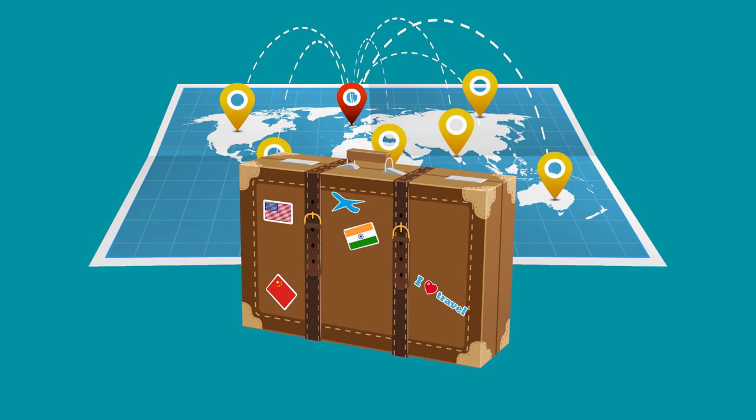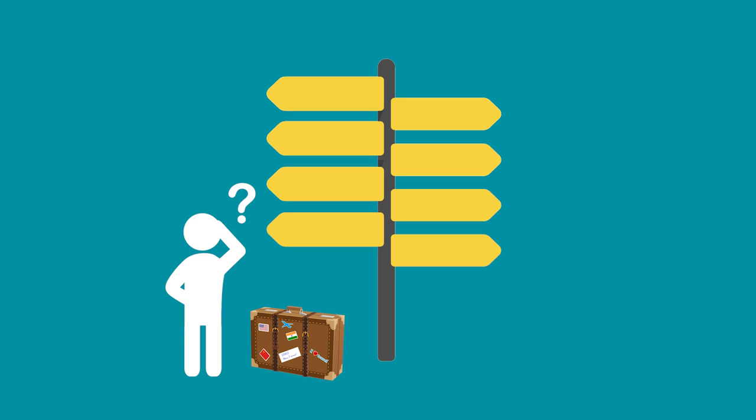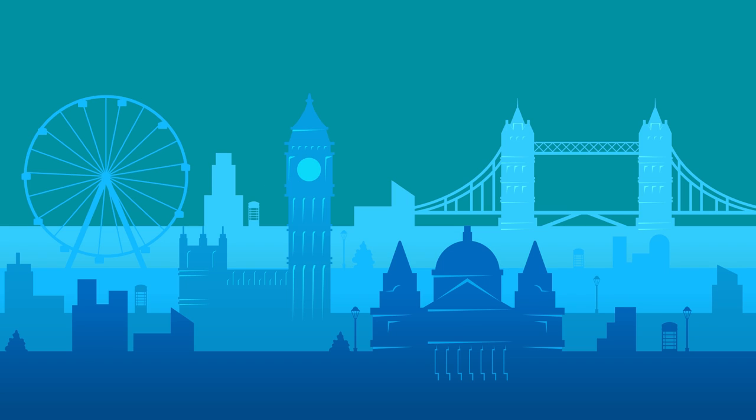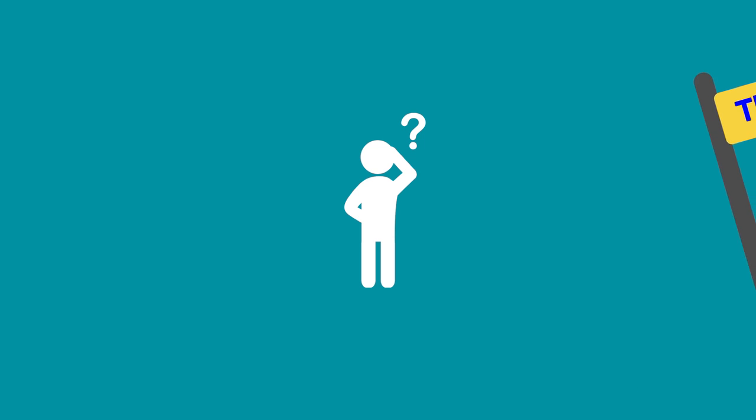If you're coming from abroad to study at SOAS, it may be a bit daunting working out how to get to us. After all, London is a big city, and when it's completely new, finding your way from the airport to our campus can seem like a challenge. But it's really quite simple.